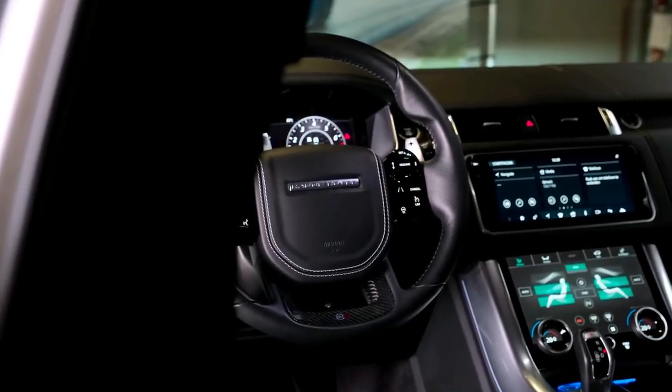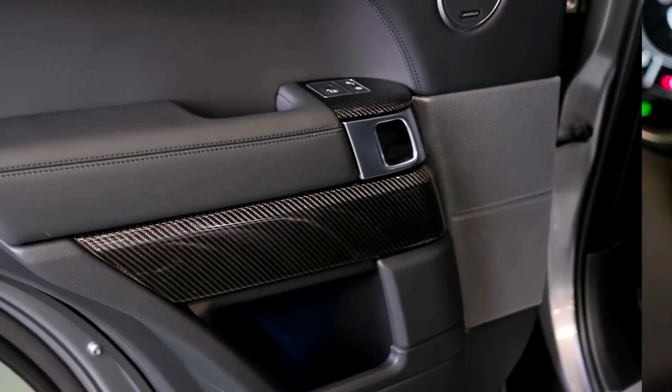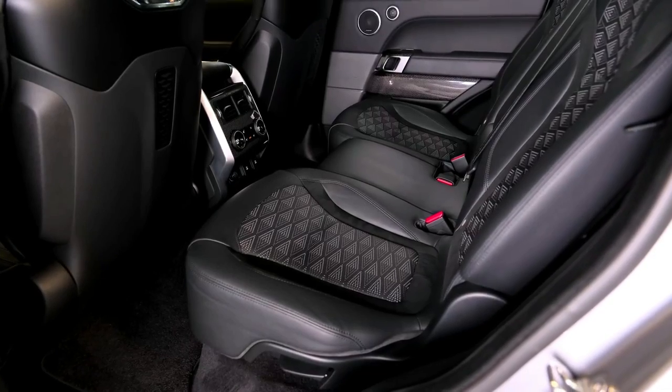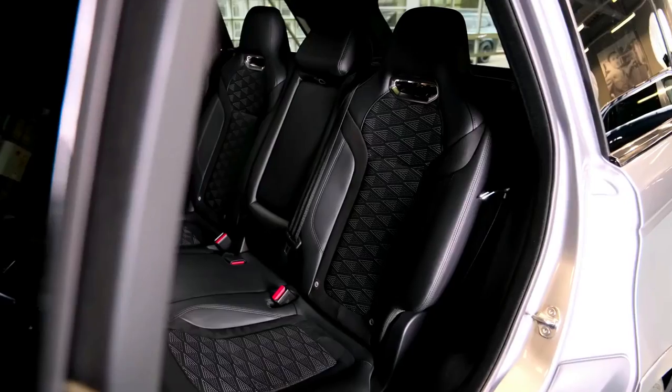The 2022 Land Rover Range Rover Sport is available in seven trim levels: SE, HSE, Silver Edition, HST, HSE Dynamic, Autobiography, SVR, and SVR Carbon Edition. For 2022, the engine lineup has been slimmed down.